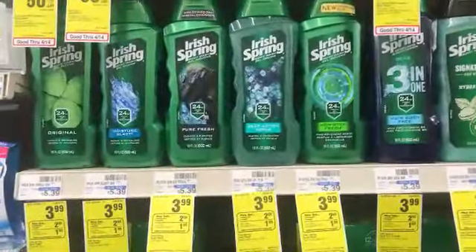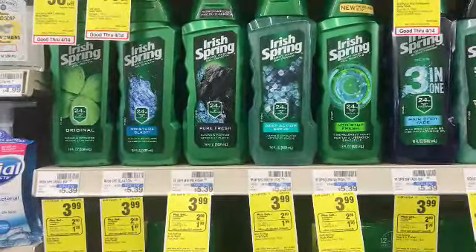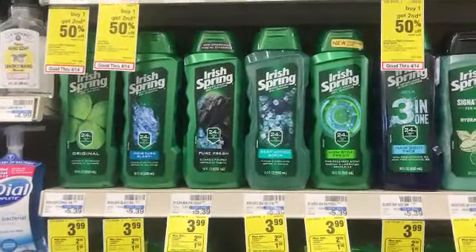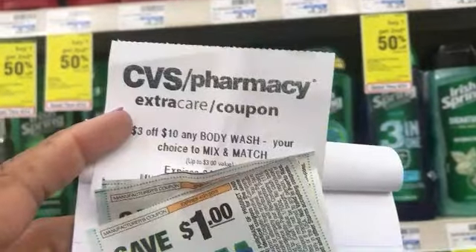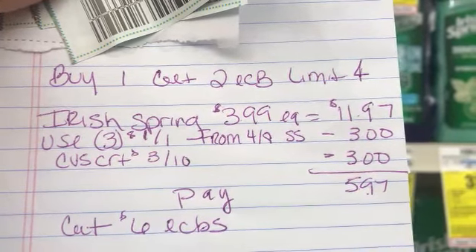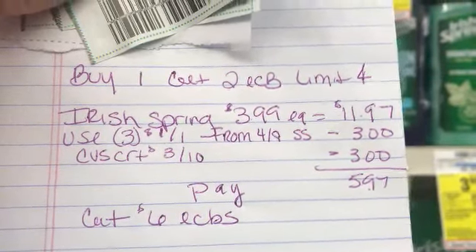This week the Irish Spring is $3.99 on sale, and when you buy one you get a $2 Extra Care Buck. You can do this a limit of four times. I'm going to pick up three in one transaction — that'll be $11.97. I have a $3 off body wash CRT and three $1 off coupons from today's inserts, so that subtracts $6. I'll pay $5.97 out of pocket and get back a $6 ECB.